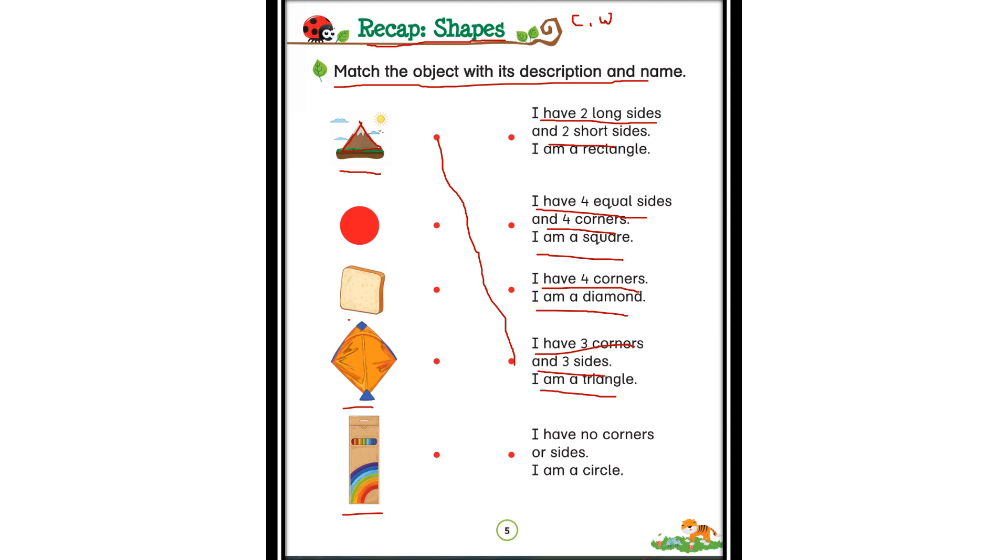Now look at the next image. How many corners does it have? It has no corners and no sides. Which description do we match with it? Three corners? No. Four equal sides? No. It has no corners or sides — I am a circle. Yes! This one has no corners or sides, I am a circle — I am going to match it with this description.